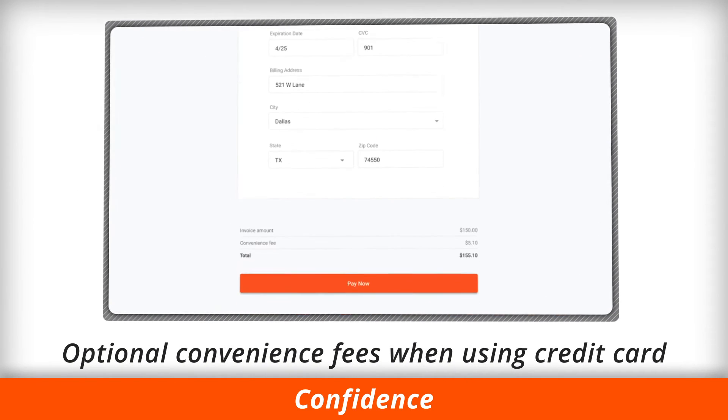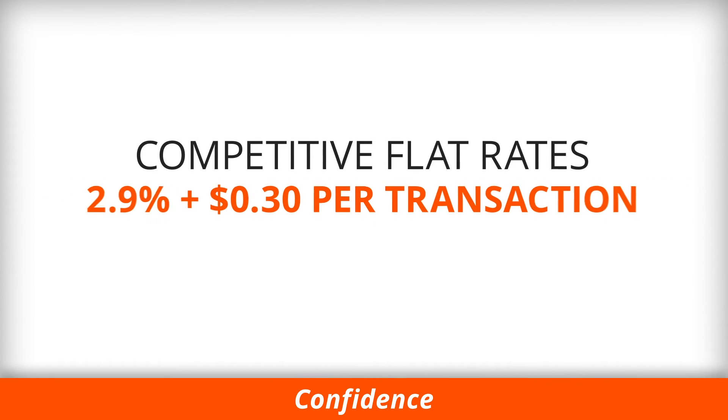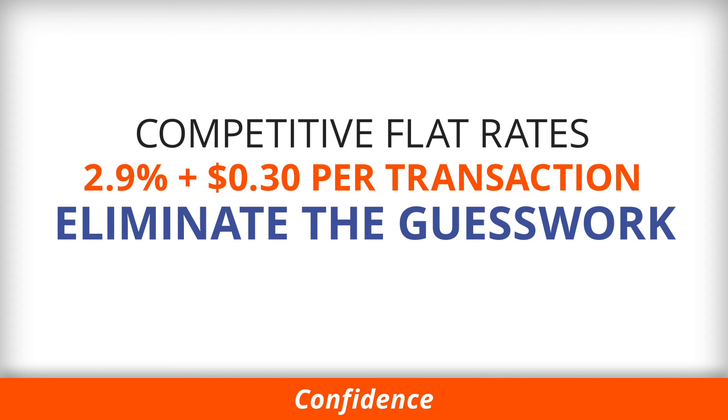Pass through optional convenience fees when your customers choose to pay via credit card. Competitive flat rates, eliminating the guesswork out of your processing costs.